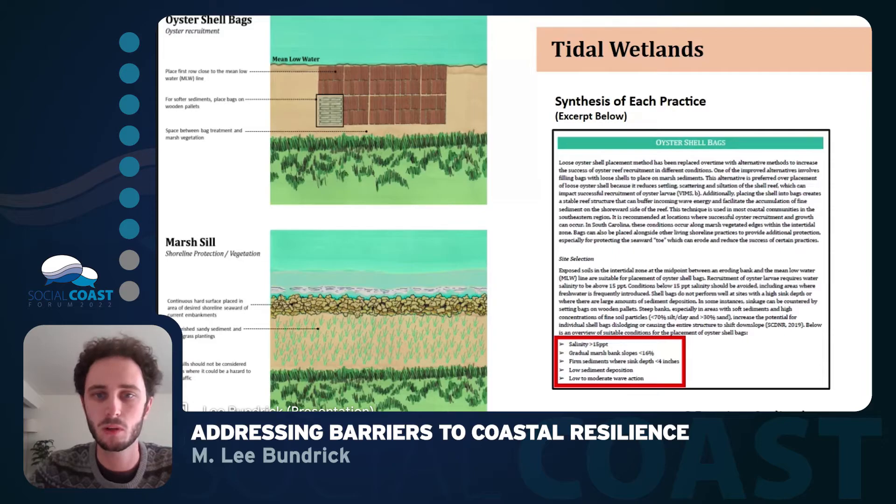Specifically for the tidal wetlands section, we wanted to include information about the suitable site conditions needed for putting in these projects. As you can see from the red box at the bottom right, we provided information about what specific environmental conditions would work for each project. This was based on information from a variety of sources, but mainly from the South Carolina Department of Natural Resources Living Shorelines recommendations produced in 2019.